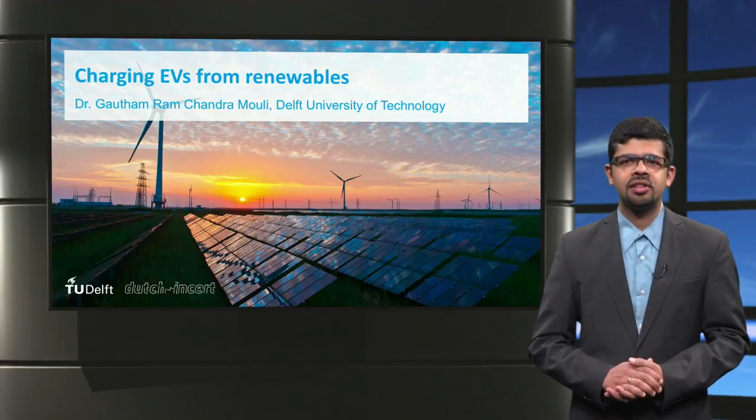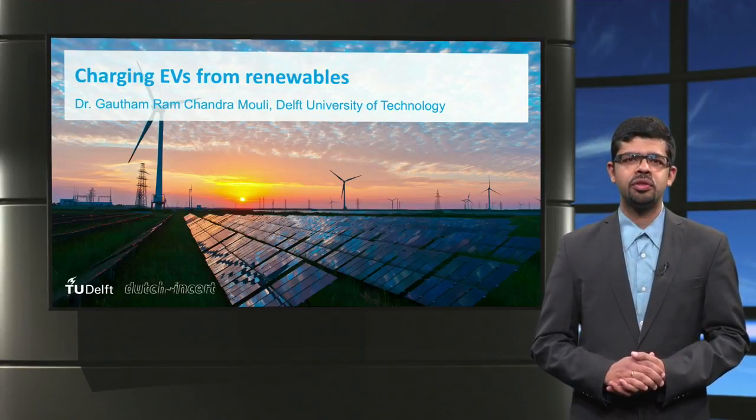Ladies and gentlemen, welcome to this lecture on Charging Electric Vehicles from Renewable Energy Sources.